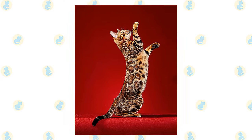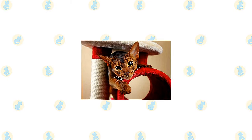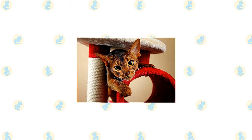A thick medium-length tail tapers at the end and is tipped in black. When a Bengal rolls over, you can see that another characteristic is a spotted belly. Of all the cat breeds, the Abyssinian is perhaps the one who lives life to the fullest.